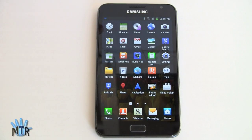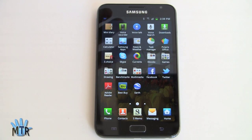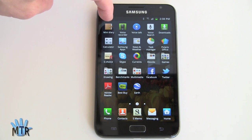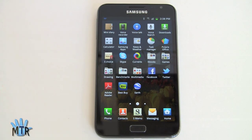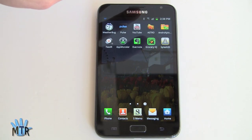And there are even more Samsung apps. We've got the Music Hub as well. There's no Media Hub here — that's their movie rental service — probably because it's an international version not offered in all countries. We've got their mini diary, a fun little diary application. Polaris Office is here as an MS Office viewer — not an editor — though you can purchase the full MS Office suite with editing capabilities.